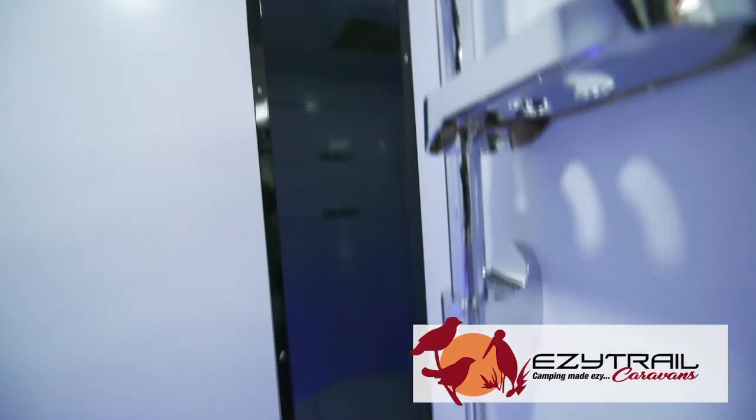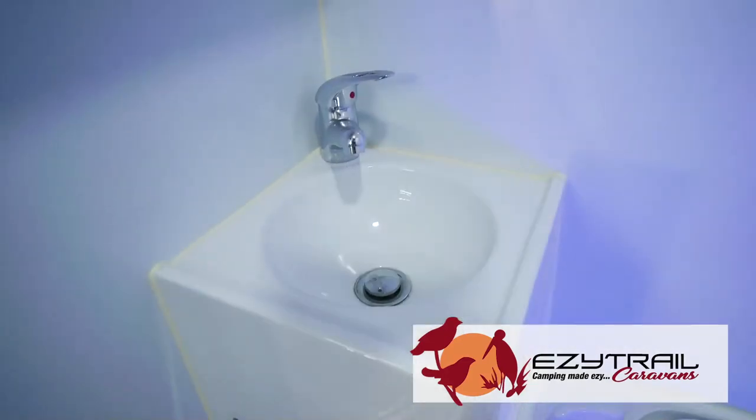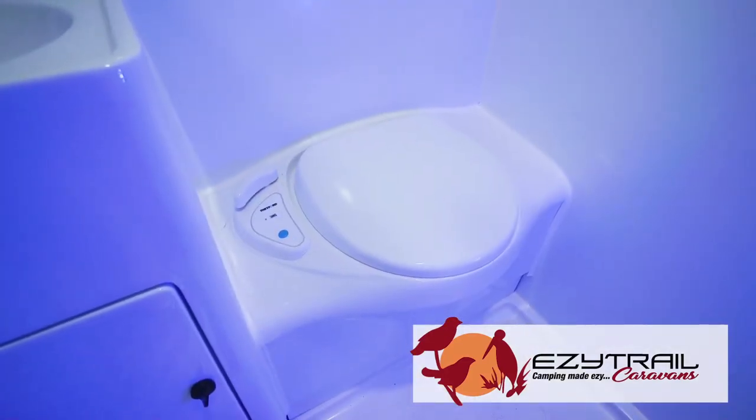Look at this ensuite offering a one-piece shower, a nightlight, toilet, and plenty of cupboard space — a big ensuite for a little van.